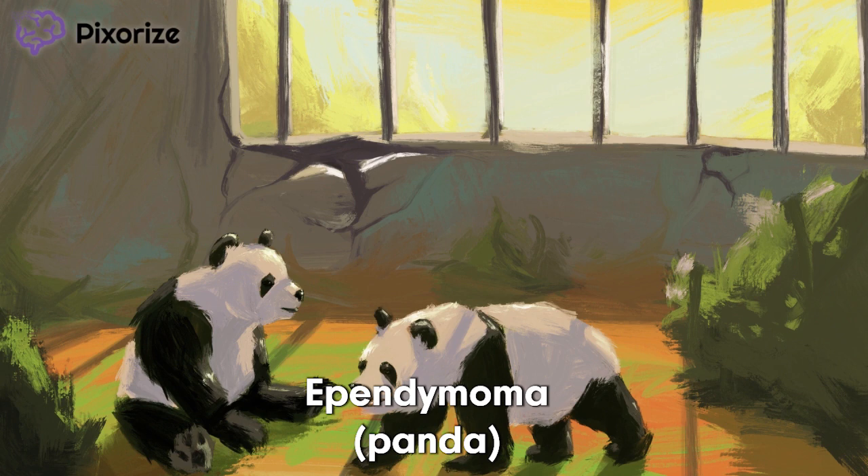The panda is an endangered species. To grow the panda population, our zookeepers have been trying to get the pandas to mate. Just remember our pandas here to remember both the tumor, ependymoma, and its cell origin, ependymal cells.